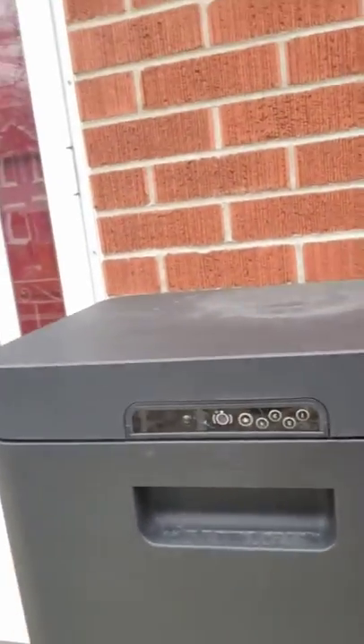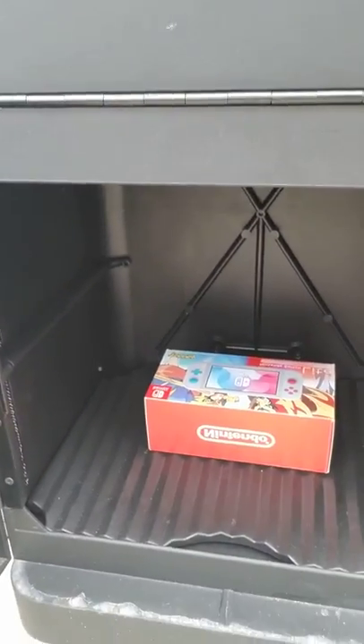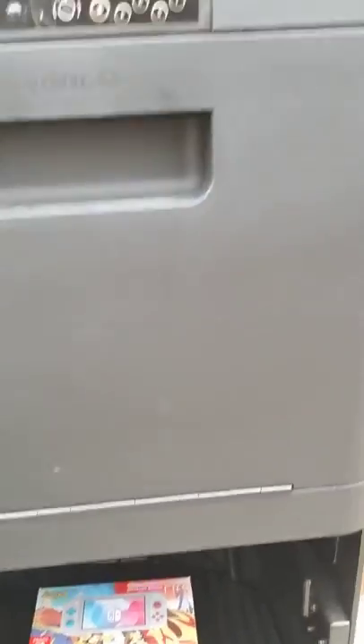Under here I can remote unlock this compartment. I have my item for sale here, and what I'm going to do is open it when the person comes. I'm just going to get them to email money transfer me, and then I'm going to open up the mailbox remotely. I haven't touched the mailbox with my hands — I've only used my feet and remote unlocking.